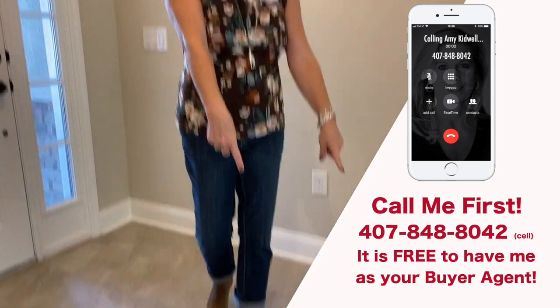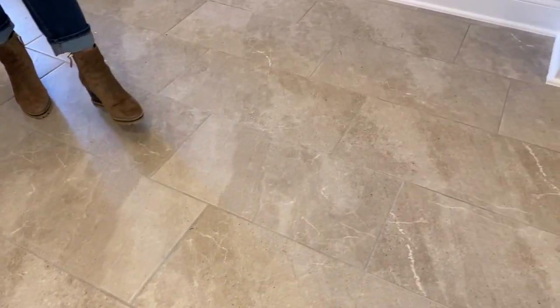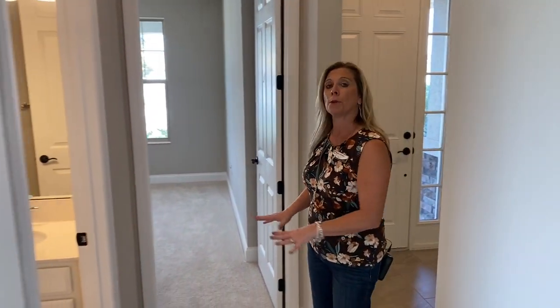Incentives also change. So first of all, let's take a peek at the floor. This is your 12 by 24 inch tile plank that is extended throughout the front foyer, the hallway, the family room space, kitchen space, and even here into the bathroom and the little foyer between the two bedrooms.